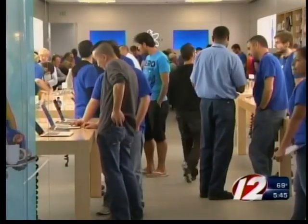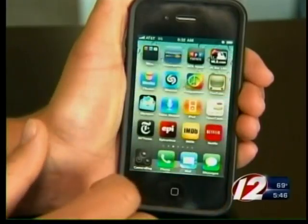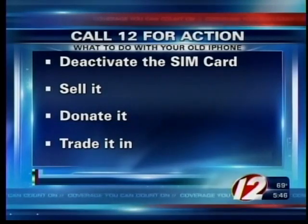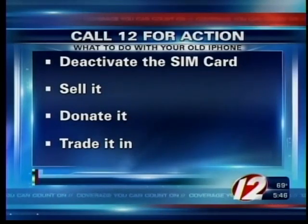With so many fans now wanting the iPhone 5, the big question is what do you do with your old iPhone? We've got some ways to make some money out of it. Before you do, deactivate the SIM card and then sell it. Gazelle.com is one site tech experts recommend. You can also donate it and get the tax write-off, or trade it in for upgrades.